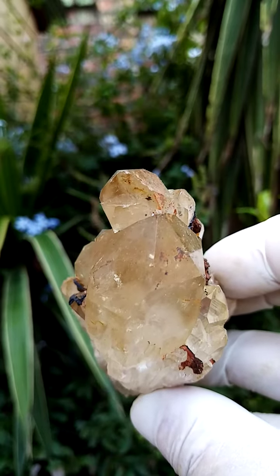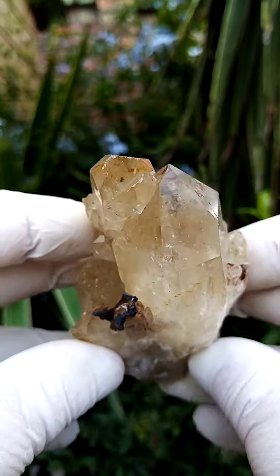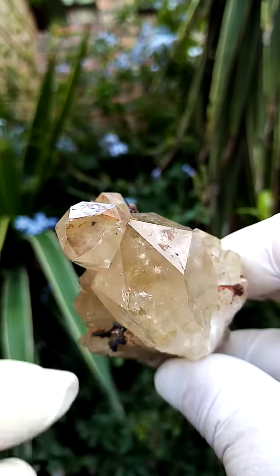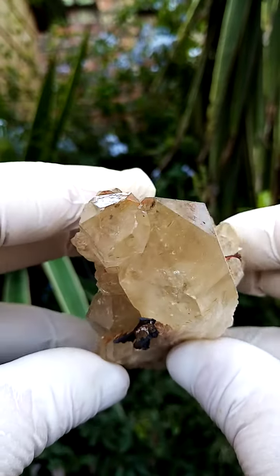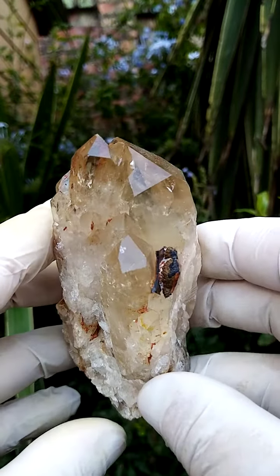What is always fascinating about these Kundalini citrine quartz is when you look into the crystals you'll see these little internal fractures which cause little rainbows as we move it around.